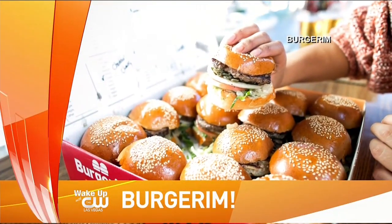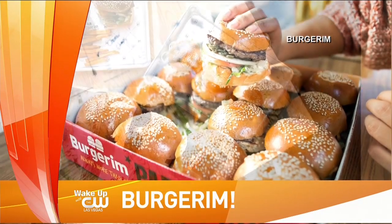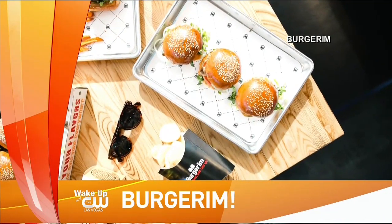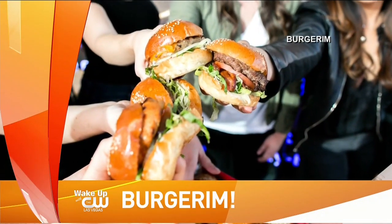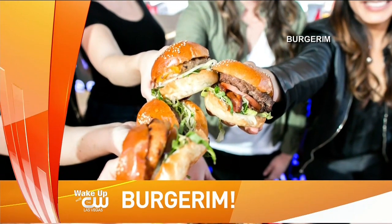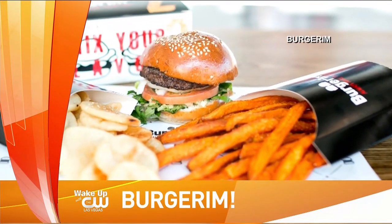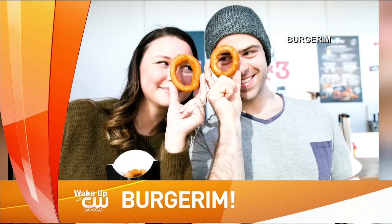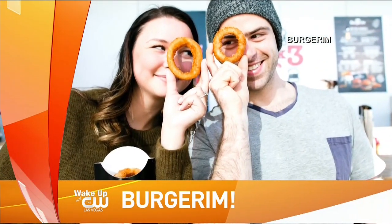Hey, it's always the right time for a good burger, right? But what if you don't want the whole burger? We have a new place opening up. They have some incredibly tasty sliders that you definitely want to check out. Burger Rim, that's what it's called. They're in studio to give us the taste test.